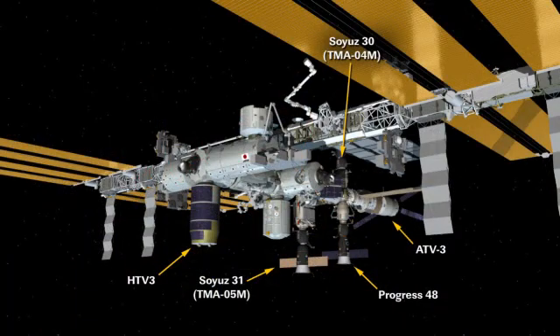You can see the station's array here with quite a few visiting vehicles currently attached — two Soyuz crew crafts and then three unmanned cargo crafts. The HTV is all the way on the left, the most recent addition to the International Space Station. Also the Progress 48 is the Russian unmanned craft, and all the way on the aft end of the station is the European ATV-3 vehicle.